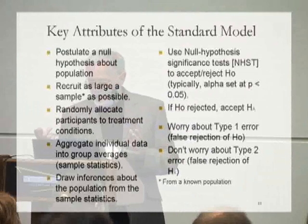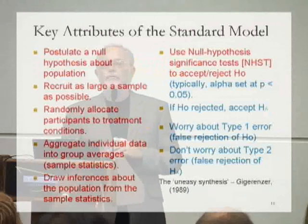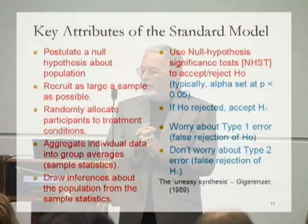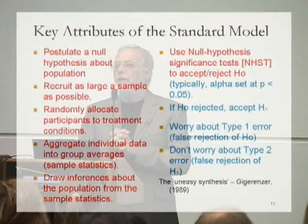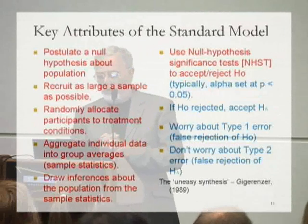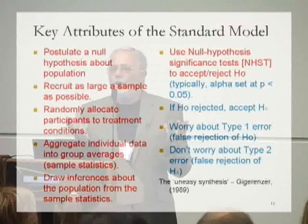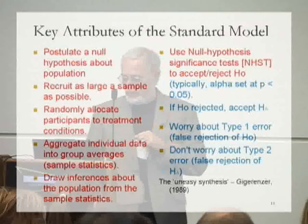That, in essence, is what the standard model is. But it's important to recognize it isn't all Fisher's work. The bits attributable to Fisher are distinct from those attributable to another set of contemporary statisticians — Neyman and Pearson — with whom Fisher had a lifelong, bitter, and quite violent argument. Fisher would never have accepted the Neyman-Pearson contributions. And so we have adopted what Gigerenzer calls the 'uneasy synthesis' of these two — what were at the time, and in fact remain in statistical theory, rather incompatible views of the world. Psychologists don't understand that there is this peculiar synthesis at the heart of the standard model.